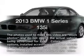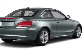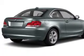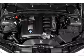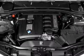Get noticed in this 2013 BMW 1 Series. This is the set of wheels you've been looking for, with a reliable 6-cylinder engine. The powertrain includes rear-wheel drive that responds smoothly to its automatic transmission. Premium wheels lend a distinctive appearance.